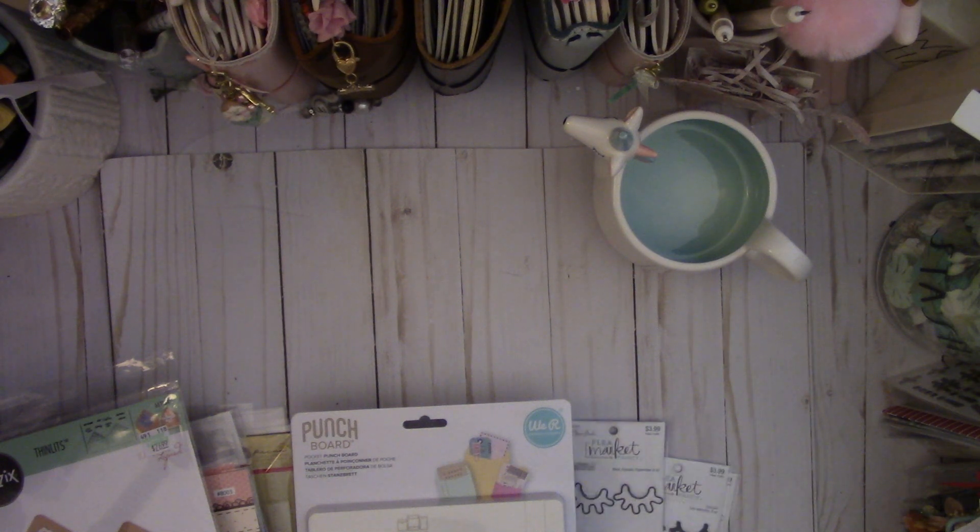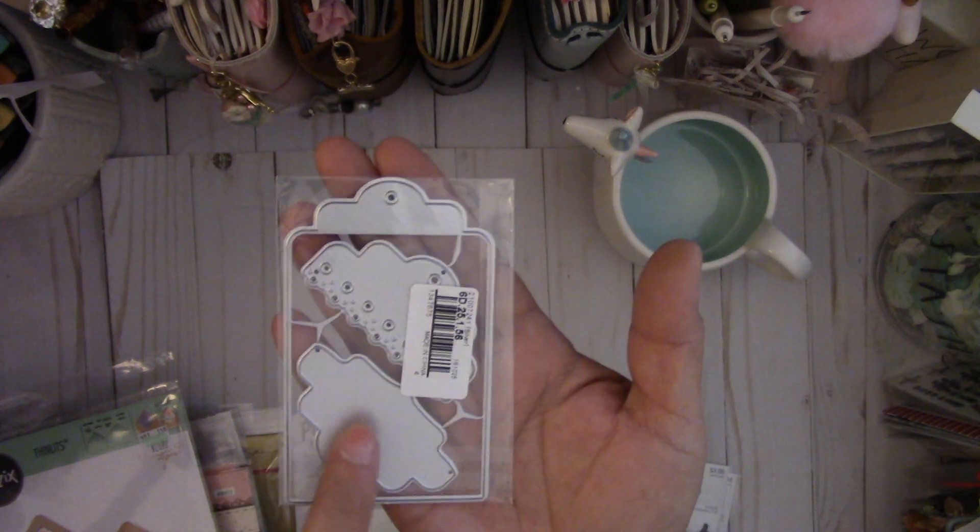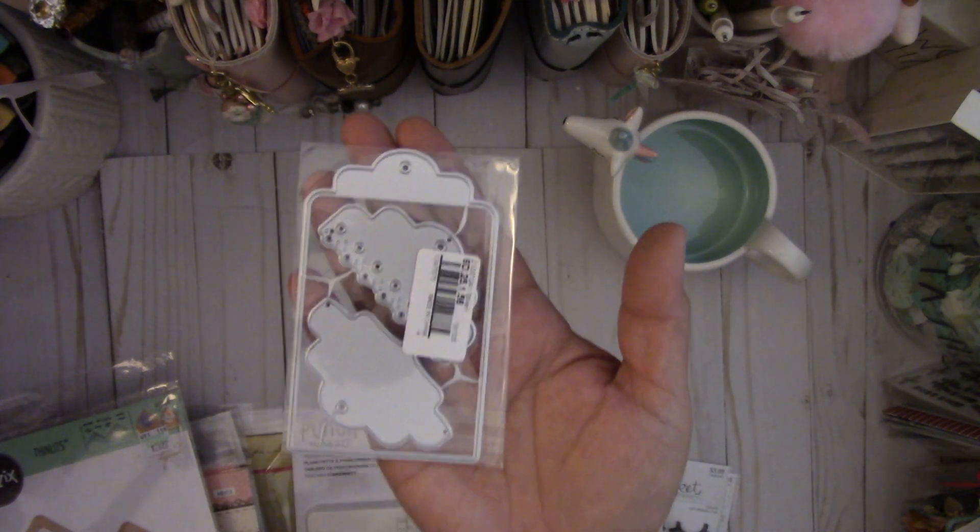I got this one from eBay — it's a cute little tag die with different toppers, as you can see. You can layer them over the tag.